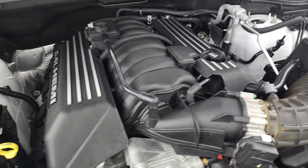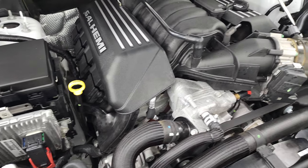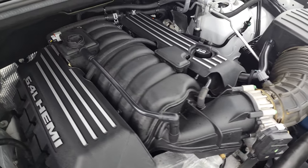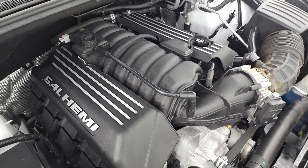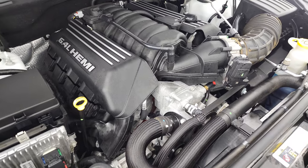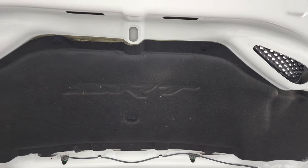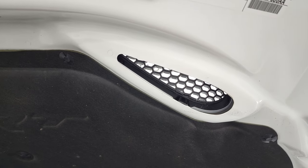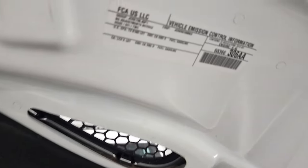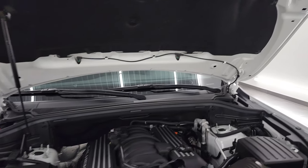Once again this Jeep has been fully safetied and inspected by our service shop, has a fresh oil and filter change, all the fluids have been checked and topped off, and this one is 100% ready to go. You can see the SRT shroud on the hood with true heat extraction. The shocks are doing a nice job holding that hood up.